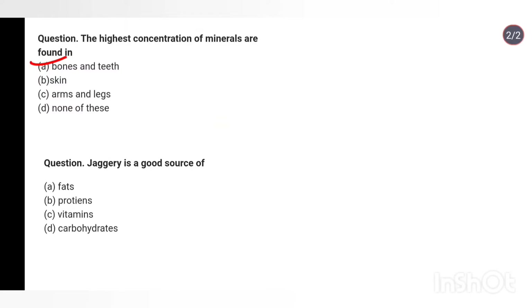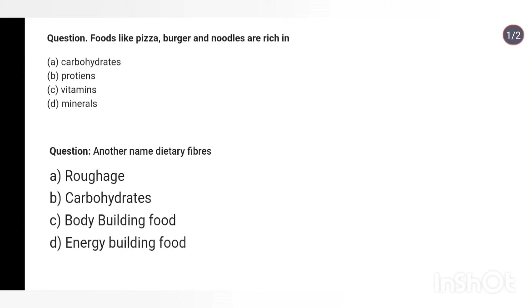Question 41: Water is a good source of — fats, proteins, vitamins, or carbohydrates? Answer: Carbohydrates. Question 42: Food like pizza, burgers and noodles are rich in — carbohydrates, proteins, vitamins and minerals? Answer: Carbohydrates. Question 43: Another name of dietary fibers is roughage.